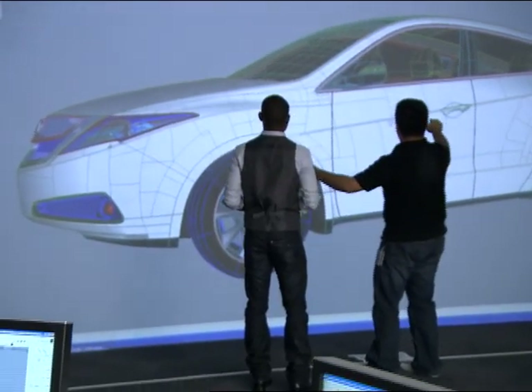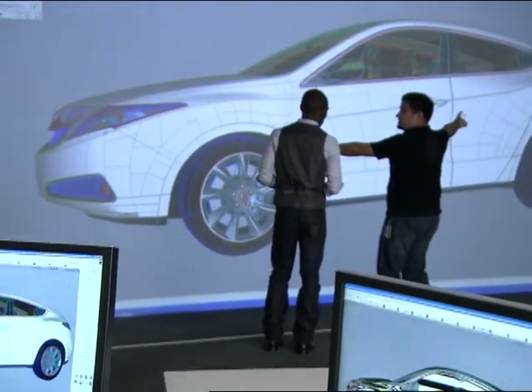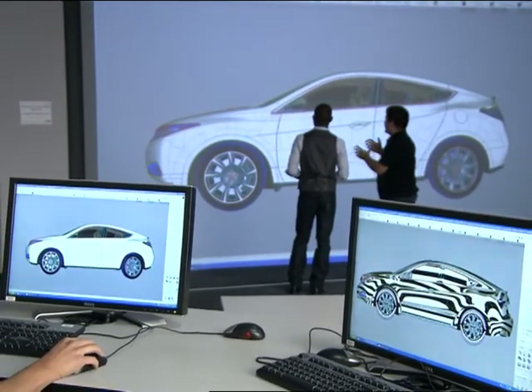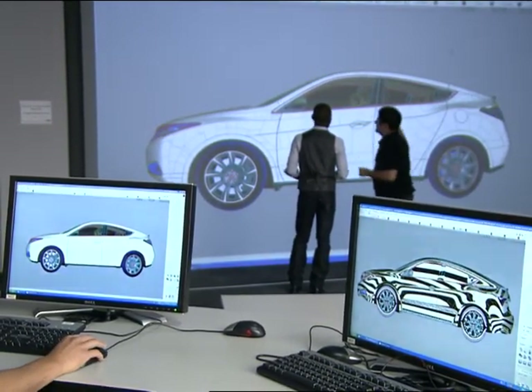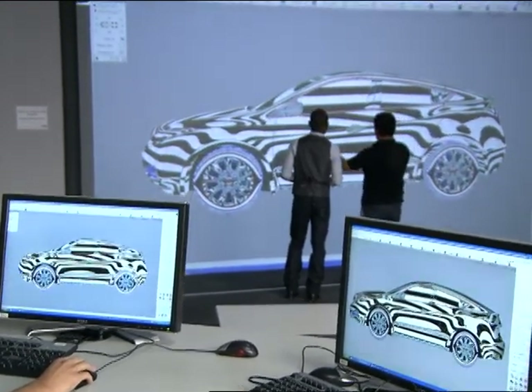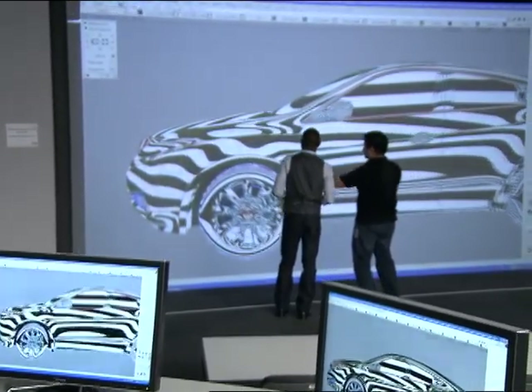Many of the Honda and Acura vehicles sold in the U.S. were developed by Honda's U.S. R&D operations. Since 1991, Honda R&D has fully developed more than 20 unique Honda and Acura models in the U.S.